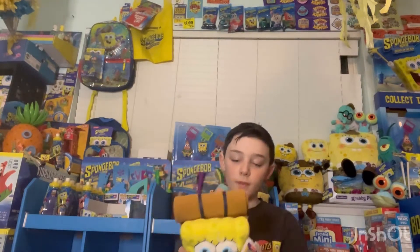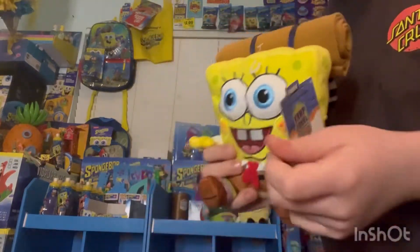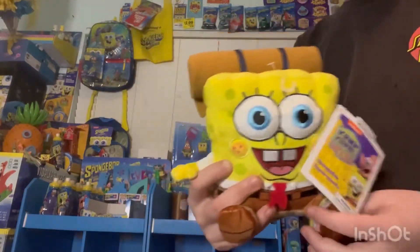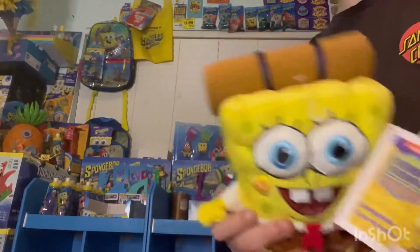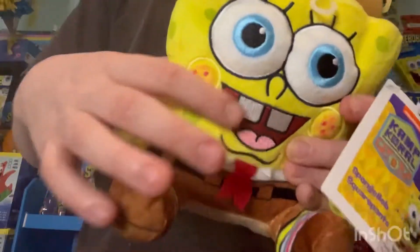Here's the plush — read all of the tag, now we can see SpongeBob. He looks pretty nice and clean. Everything is stitched in there — that's stitched, that's stitched — it's a pretty detailed plush.